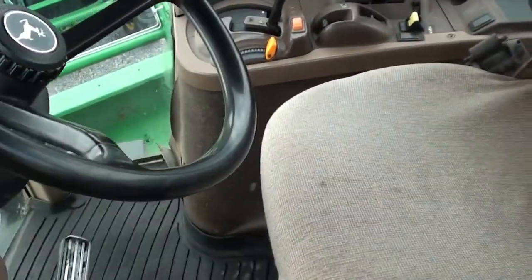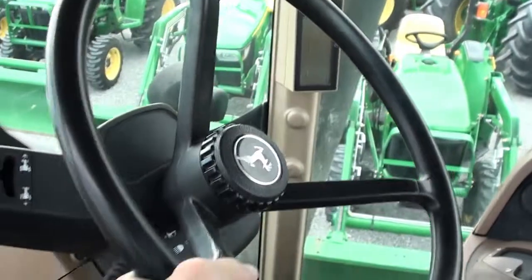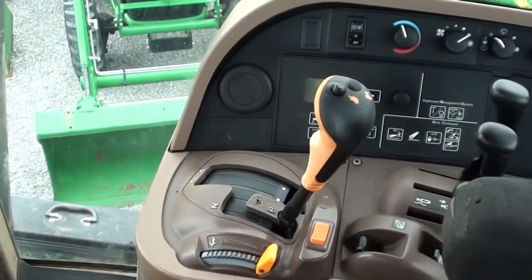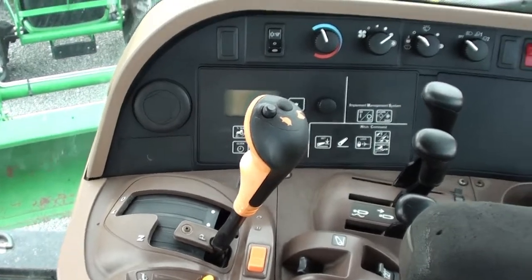The steering column is loose, as you can see — it just needs some attention there. It has a 16-speed Power Quad transmission with four ranges and four-speed power shift within each range. Just under 11,000 hours on it.